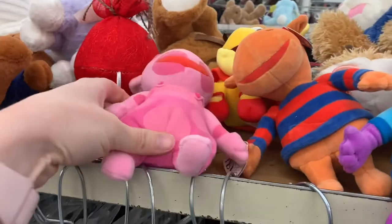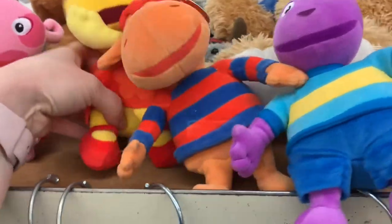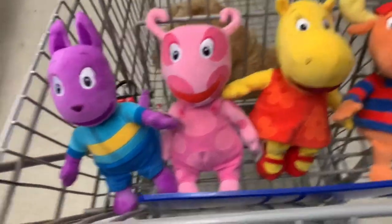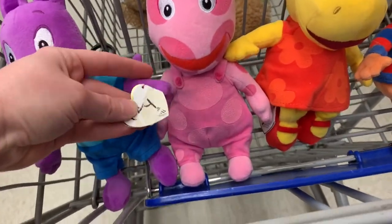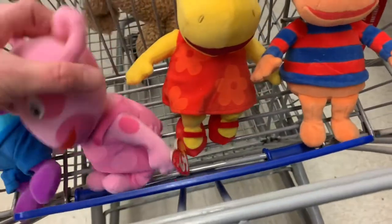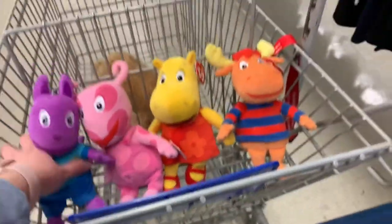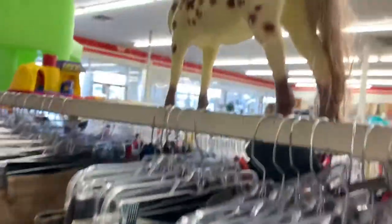You might recognize these — they're called the Backyardigans, a really fun kids' show. They only wanted $2 a piece, and the whole lot of those four are worth about $40. The bad thing is that they were missing one of the characters, or else it would be worth about $50.